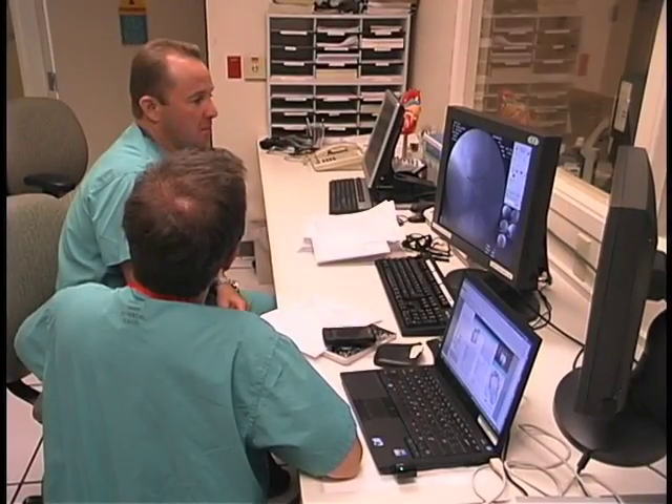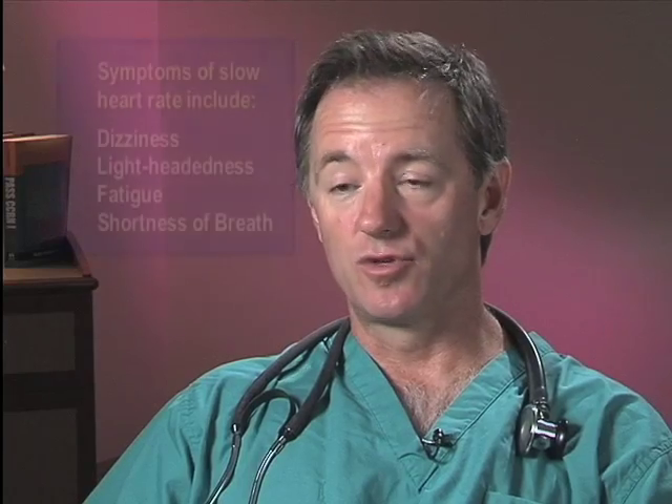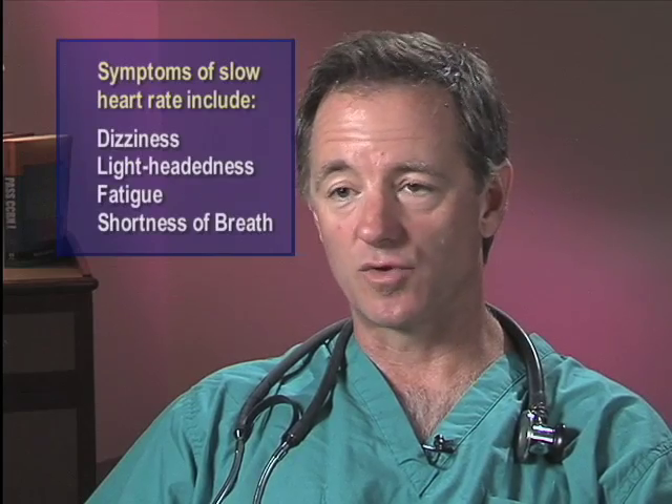Dr. Burton told us what a pacemaker does. A pacemaker serves as a backup electrical system for the heart. Often as people age — without necessarily any underlying heart disease, or in the setting of some prior heart event — the heart rhythm can become unstable, causing the heart rate to get unusually slow, which can cause symptoms of dizziness, lightheadedness, fatigue, or shortness of breath.